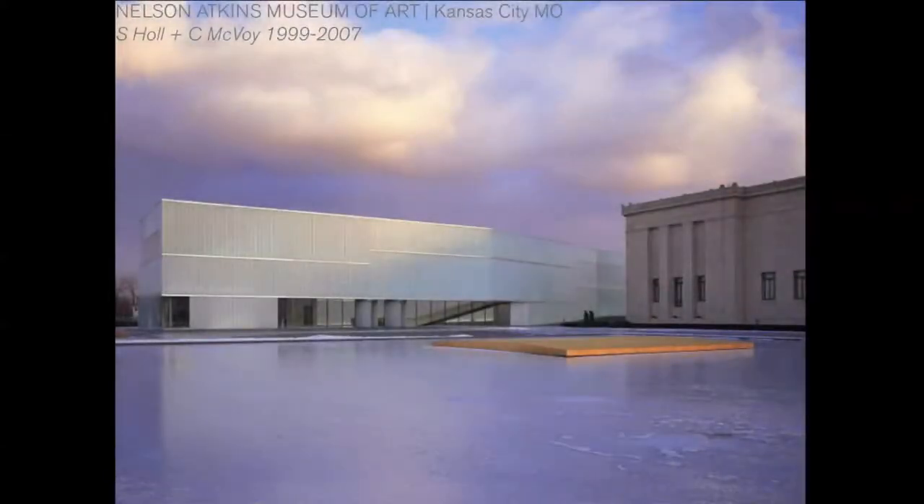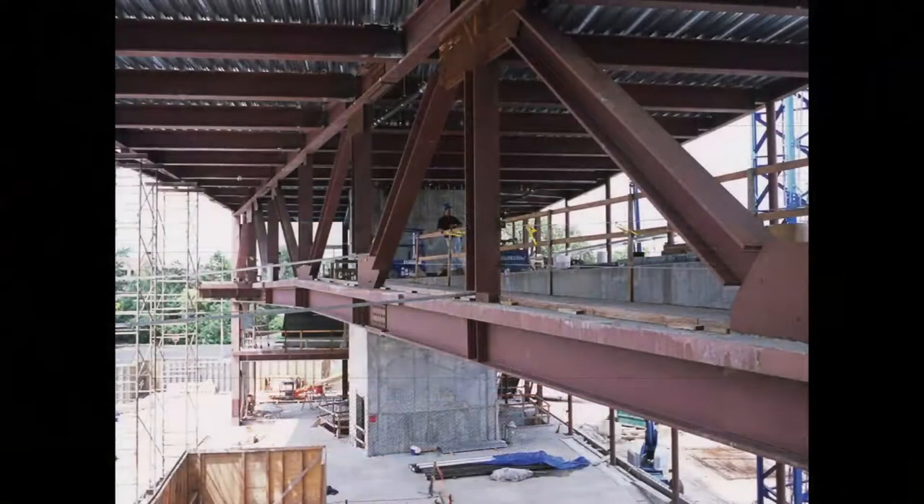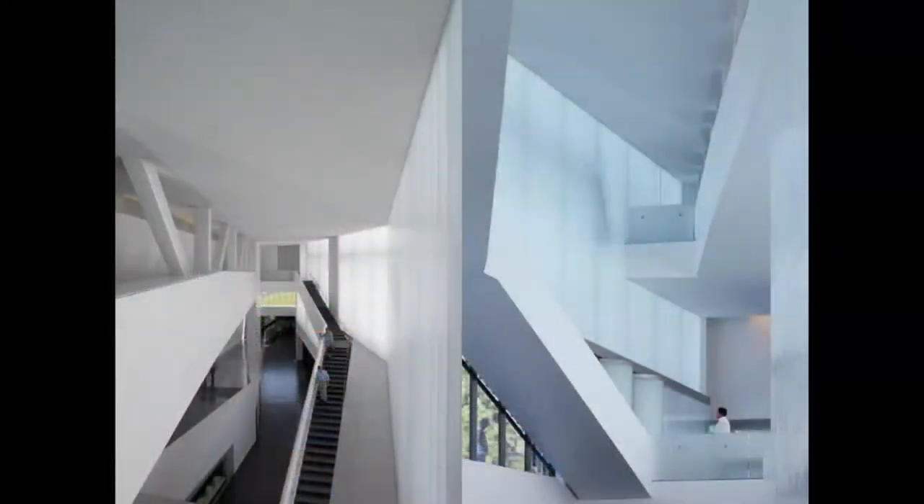Also with Stephen, the structure for the Nelson-Atkins Museum project with Stephen and Chris McVoy — there the idea with the lenses, these glass volumes that make up a series of pavilions and light sources for the museum spaces. We came up with the idea of having the structure always in the middle. In some cases, these were T's that came up and cantilevered out so that the glass all the way around would be as transparent as possible, uninterrupted by structural members — a very clear diagram, kind of like the mast of a ship reaching out and being stayed on the outside for stability.